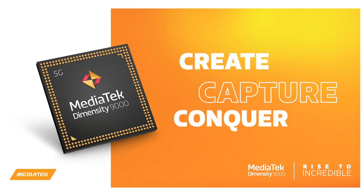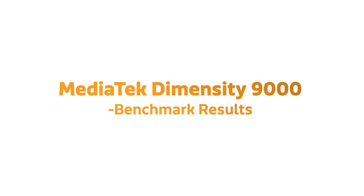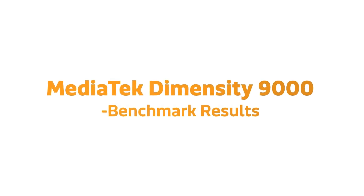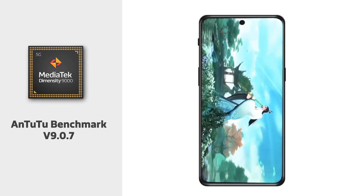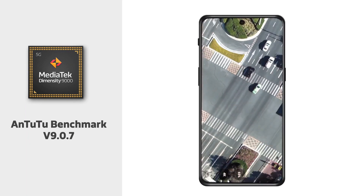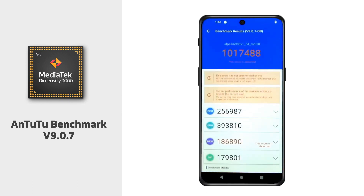MediaTek's latest mobile chipset, Dimensity 9000, has just been launched and will deliver flagship-level performance. It has a high-performance Cortex-X2 core up to 3GHz, 3 high-performance cores up to 2.5GHz, and 4 efficiency cores.